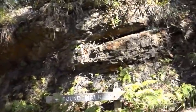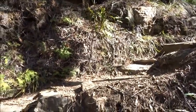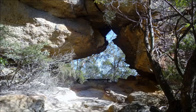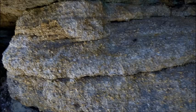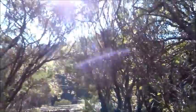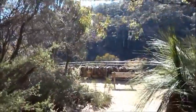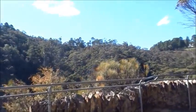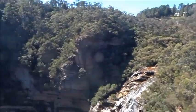Either way you'll end up at Rocket Point and the continuation of the track back to Chester Road. Just ahead here is Rocket Point Lookout, which gives one of the best views of the top of the falls.